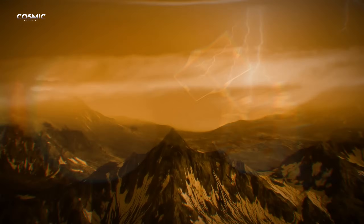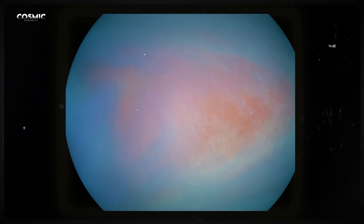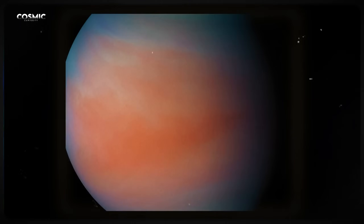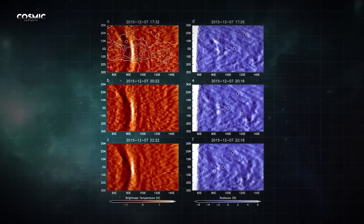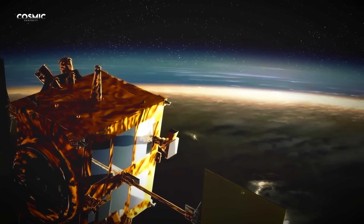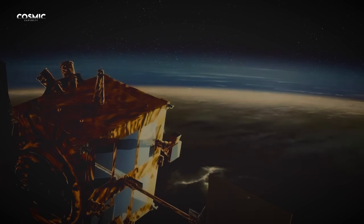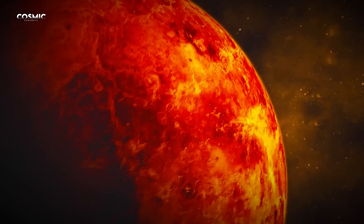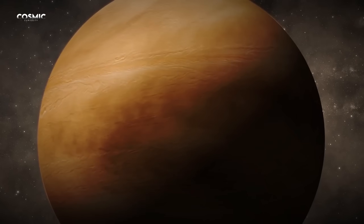These movements are so powerful that they make the entire atmosphere spin faster than the planet itself. The probe also detected mysterious bow-shaped structures fixed above the mountains, evidence of atmospheric gravity waves — a phenomenon linking the planet's surface to its upper atmosphere. It was as if Venus were breathing, but with winds strong enough to tear apart any human spacecraft.